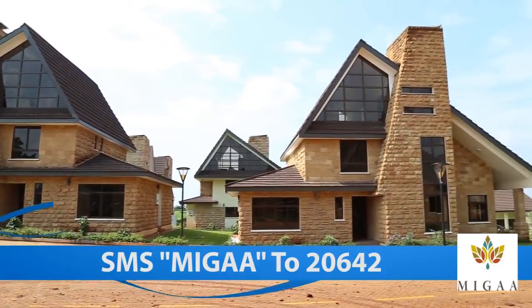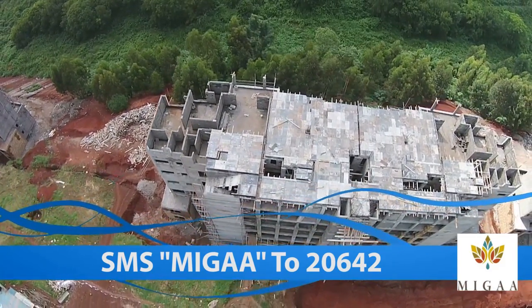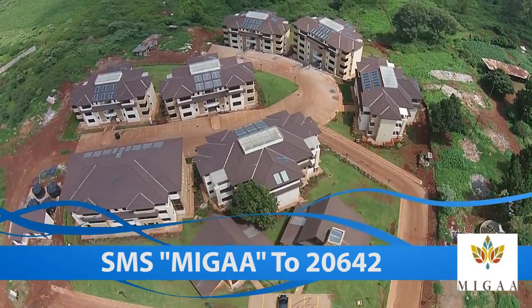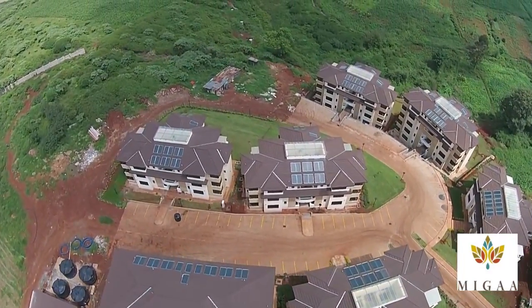All you've got to do is simply SMS the word Migar to 20642 — that's M-I-G-A-R to 20642 — and take advantage of some of the best prices for some of the best property in the future of Greater Nairobi. Welcome to Migar, where you can explore life.